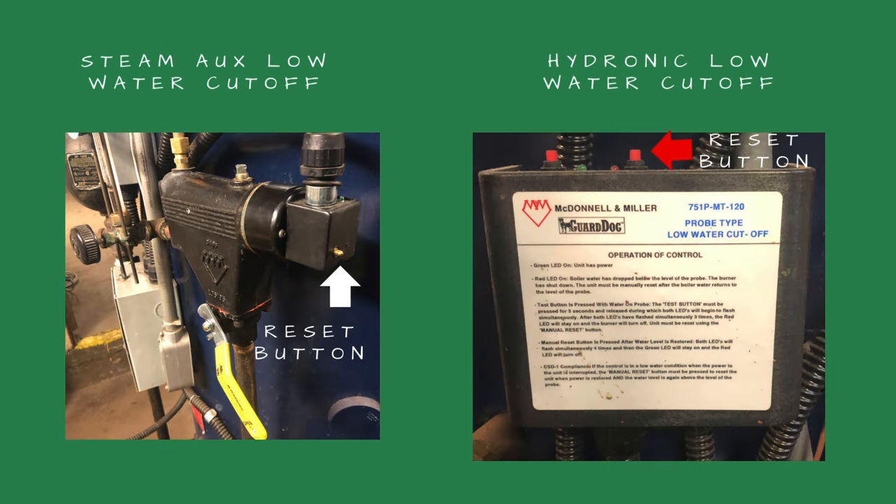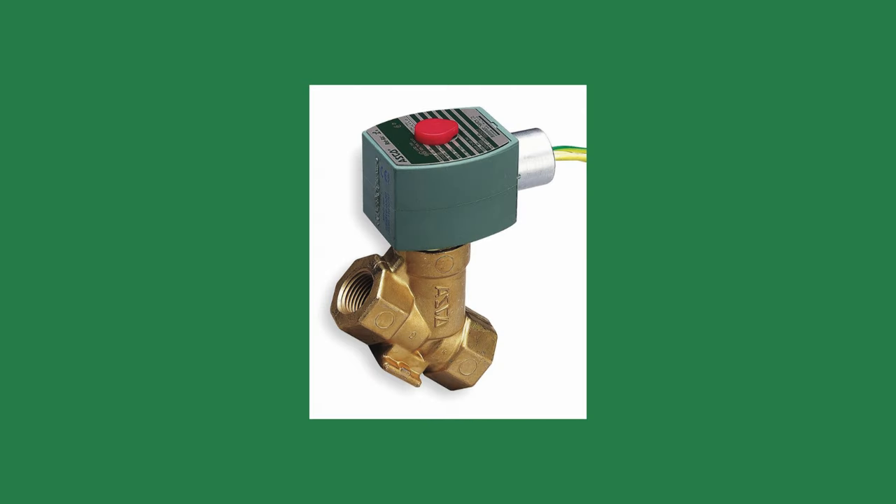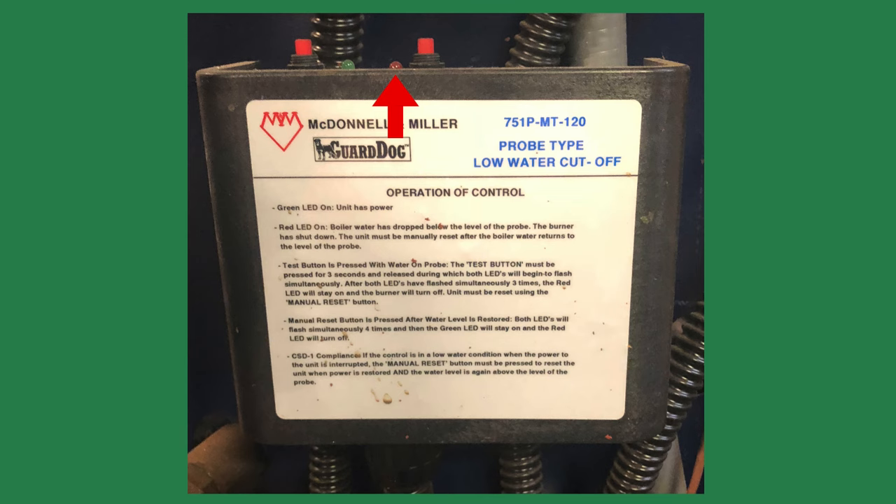Next, I check the auxiliary low water cutoff. If the steam boiler starts after pushing this button, it's usually caused by bouncing water in the boiler because of dirty water or high TDS — high solids. Fast opening zone valves can also mimic the same symptoms. If it's tripped on the hydronic boiler, this could indicate a substantial leak.